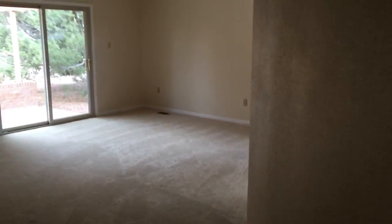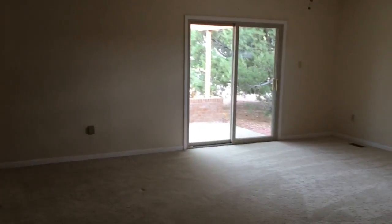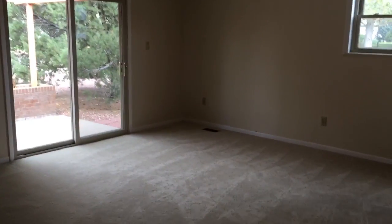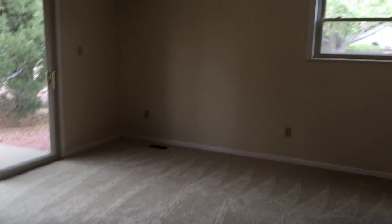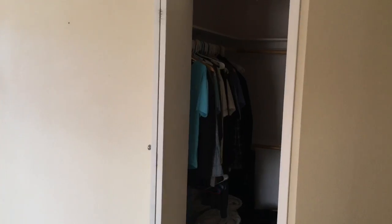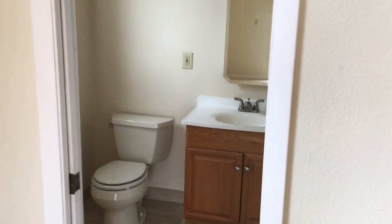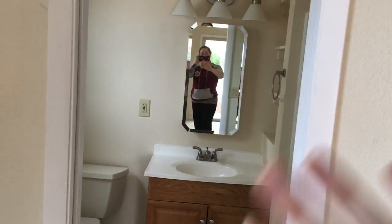And then this was the room that I stayed in. Originally this was a garage, and they converted it to a master bedroom, so this thing is ginormous. There's still some clothes in the closet, and this one has a bathroom too and a nice shower.